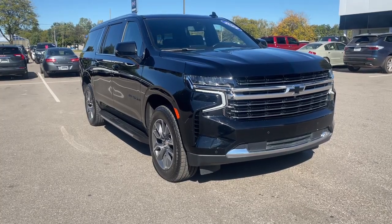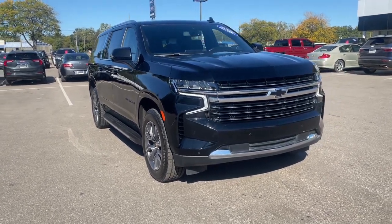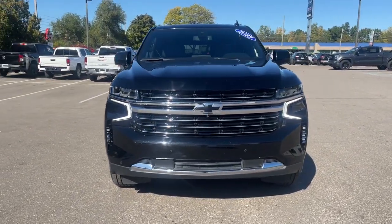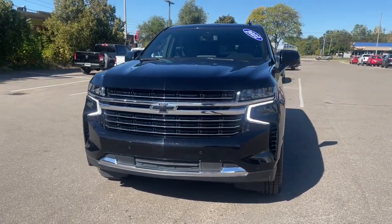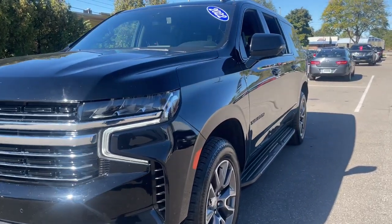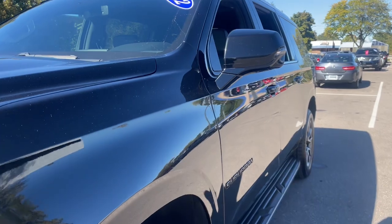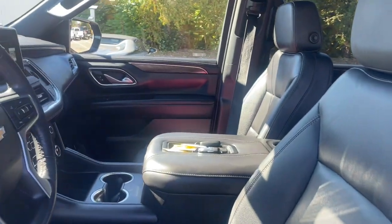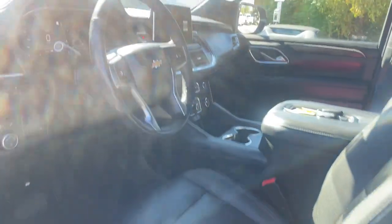Get a feel for the 2022 Chevrolet Suburban. With less than 60,000 miles on the odometer, this vehicle provides excellent value. The iconic family hauler keeps getting better. While the Suburban's refined luxury and state-of-the-art technology keeps passengers comfortable and connected, its muscle quietly gets the tough jobs done.